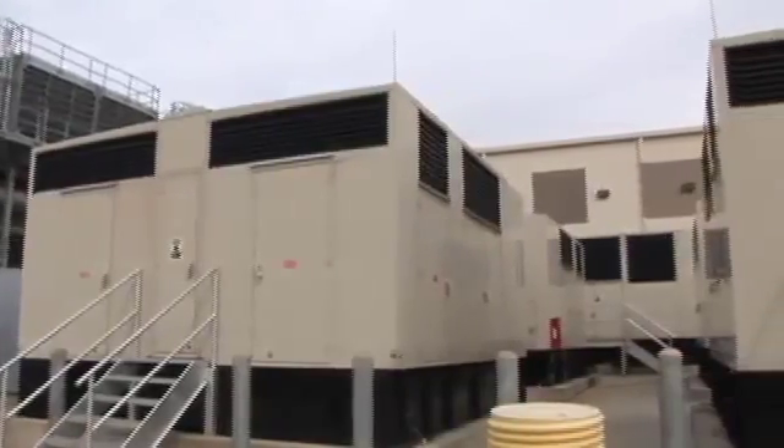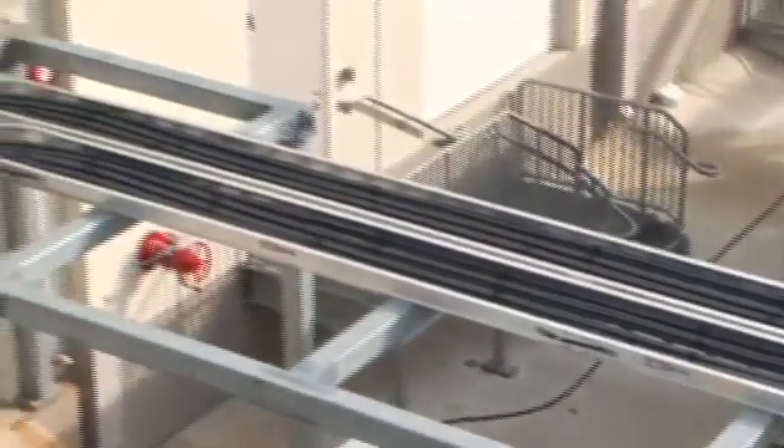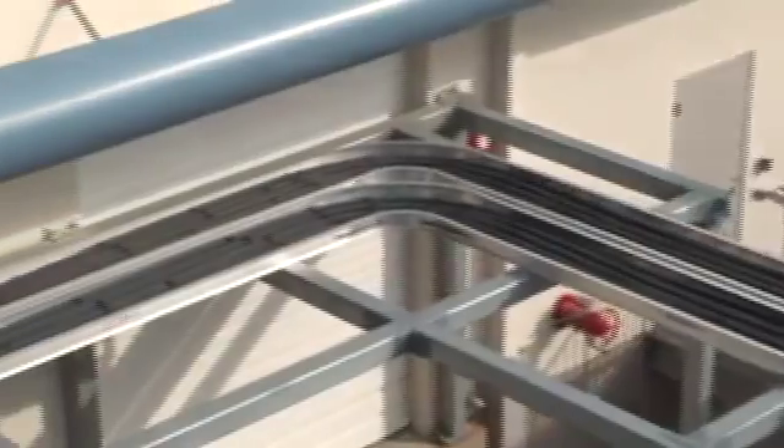As part of the distribution center, the transfer switches serve to connect the generators seen here. Eventually, the output of the distribution center is run into the building through these low voltage cables.